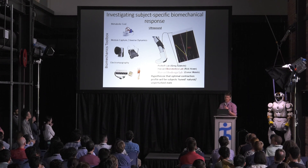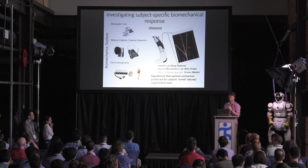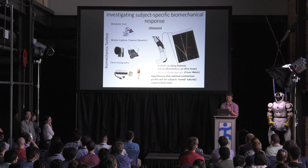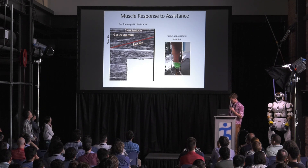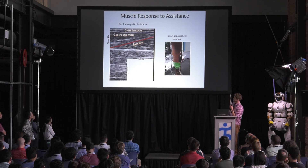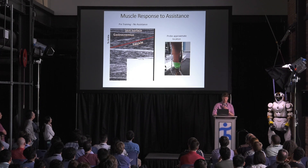Another metric we're adding is ultrasound — understanding what muscle fascicles are doing when we apply assistance. We start with the assumption that healthy individuals are fairly efficient at walking, and hypothesize that the optimal contraction profile during the active condition will match the tuned natural or unperturbed state. With an ultrasound probe placed over the calf muscle, we get a B-mode image where we can track a muscle fascicle in post-processing. Over a gait cycle we can see the isometric and then shortening cycle of the muscle fascicles, with and without assistance.